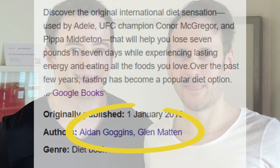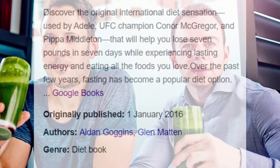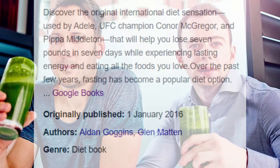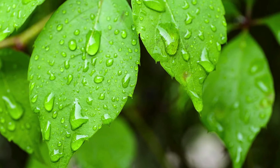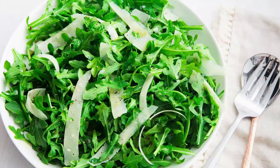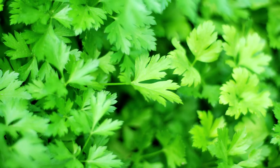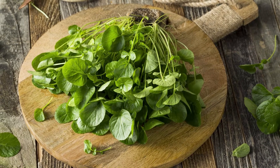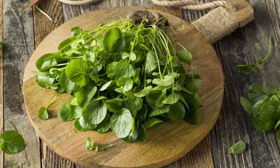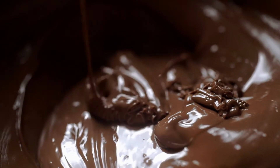The plan's creators, Aidan Goggins and Glenn Matten, suggest a list of top 20 SIRT foods that form the focus of the diet, often incorporated into a smoothie. Green leaves are a big part of it, with kale, arugula, and parsley on the initial list, although many leaves contain high levels of the nutrients, like bok choy or even watercress. Foods that are often kicked off other diet lists because of their high calorific value are included in the SIRT food diet.